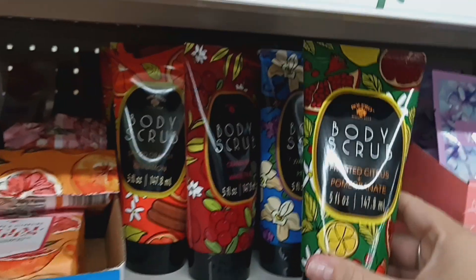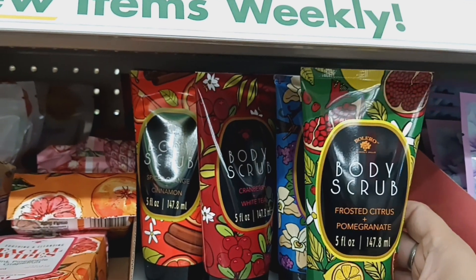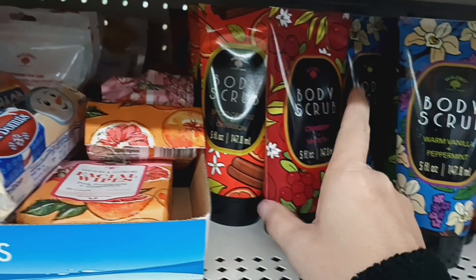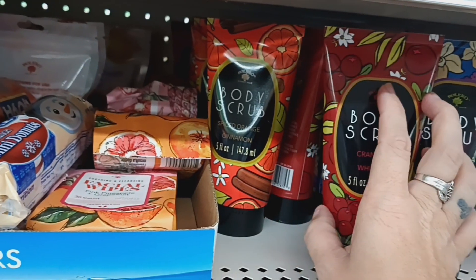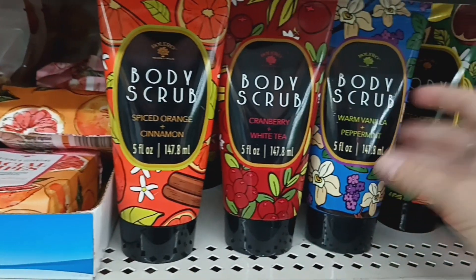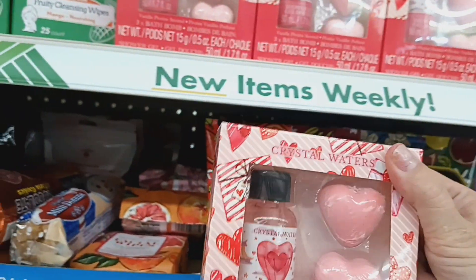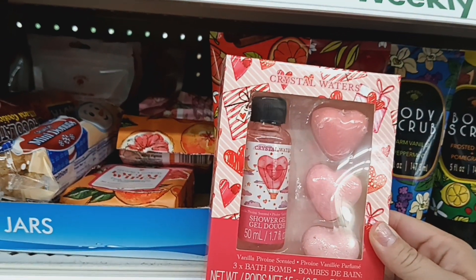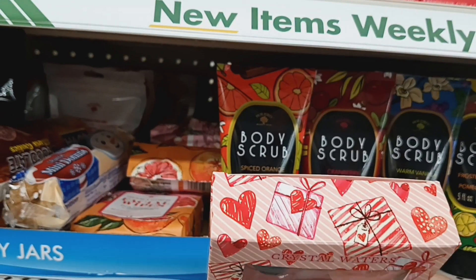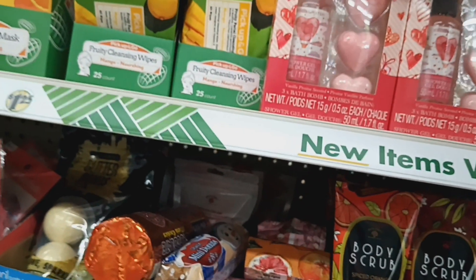These look new by Bolero — these are the Body Scrubs. They have Frosted Citrus Pomegranate, Warm Vanilla Peppermint, Cranberry White Tea, and Orange Spice Cinnamon. Those look new for sure. And then this looks new too — it kind of reminds me of Valentine's Day instead of Christmas, but this is vanilla scented shower gel with three bath bombs. It has hearts all over it, but hey you can still use it for Christmas.